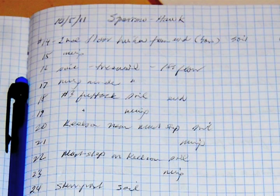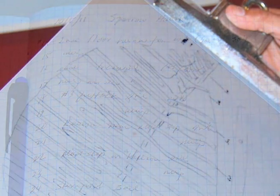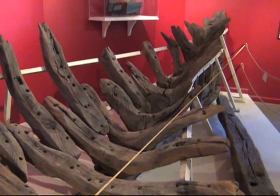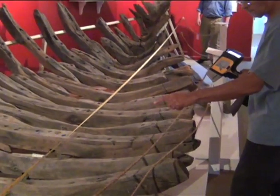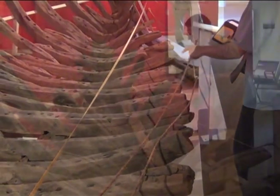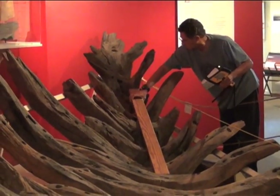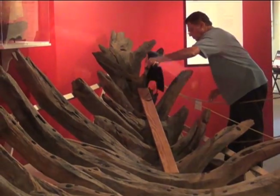Dr. Hayes maps out his analysis objectives for the shipwreck prior to taking measurements. He creates a schematic of the wreck and maps off areas of analytical interest. He then places a measuring tape along the specimen to provide precise analysis locations. He uses a delta soil foot and a piece of board to keep the analyzer steady on curved pieces during analysis.